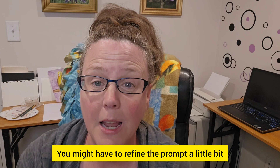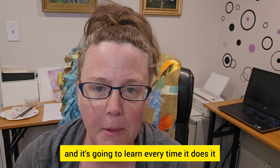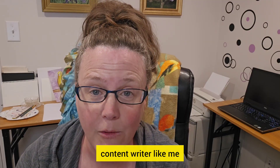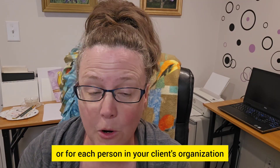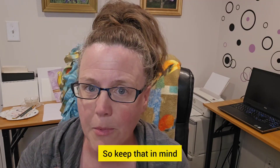The more you do this, the closer it's going to get to your voice — and it's going to learn every time. So if you work with clients, if you're a freelance copywriter or content writer like me, you're going to want to create one of these custom templates for each of your clients or for each person in your client's organization who you write for. Keep that in mind.